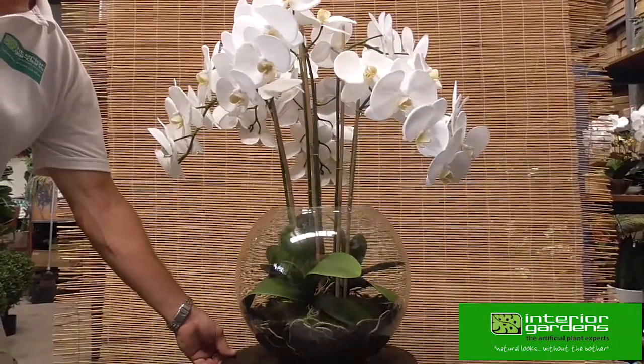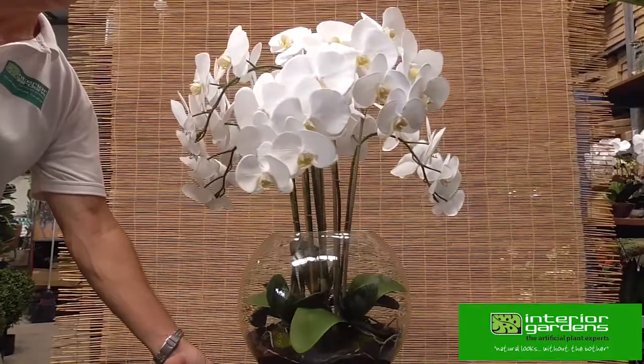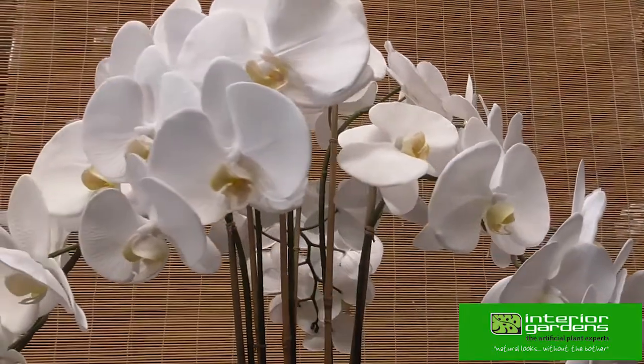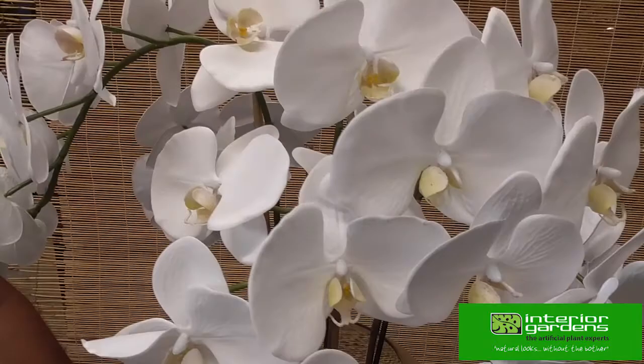A stunning center statement piece, suitable for home on a large dining table or credenza, or at work on a reception or boardroom table. We make these orchid bowls in several sizes. This is the largest, with six sprays of beautiful phalaenopsis, or butterfly orchids.